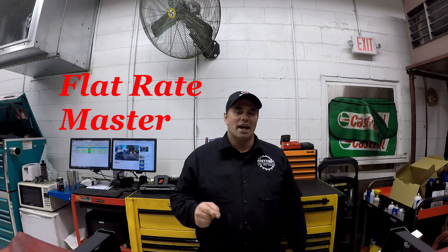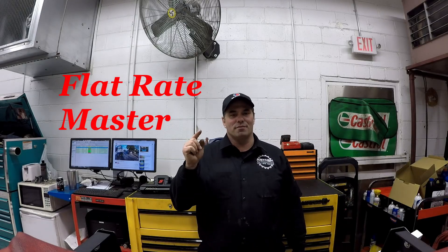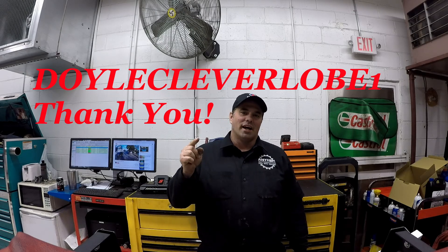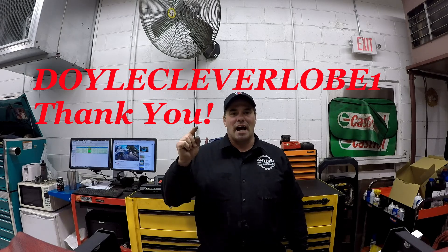I'm the Flat Rate Master and today we're doing a suggested video by one of my subscribers - car lines I love to work on and I hate to work on.